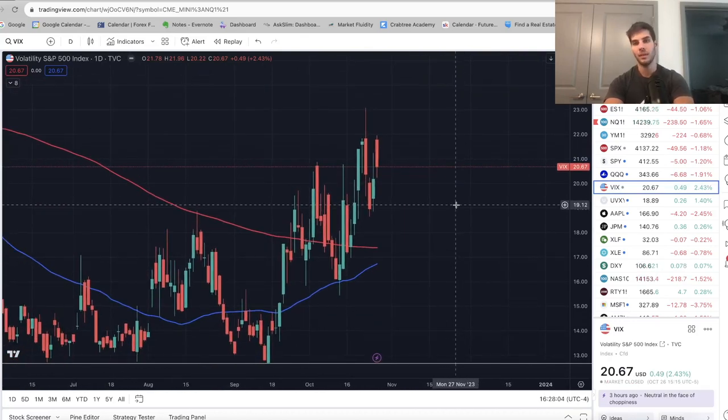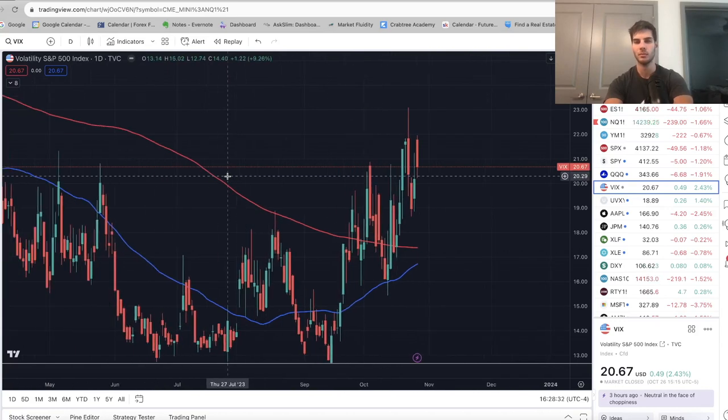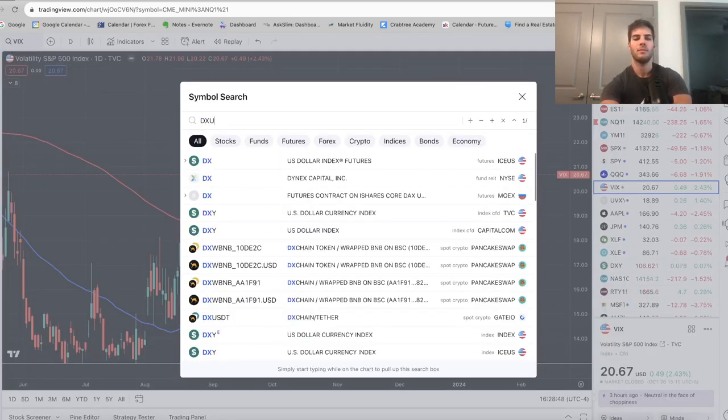Let's take a look at the VIX and DXY. This is a reason why I think we probably bottomed today. Look at the VIX — we made a high on Monday October 23rd, we made a lower high today with rejection candles both times. VIX is making lower highs while the market made lower lows. We got to a lower low with less volatility, which means you're near a bottom — that happens quite a bit. Because of that, I think we'll have an up day tomorrow Friday, and if we do, that'll solidify that we put in a bottom today.